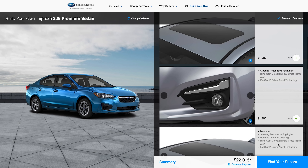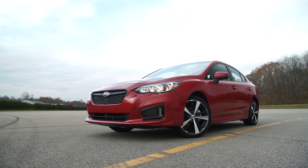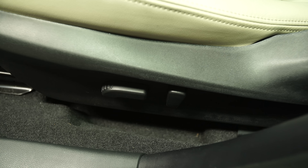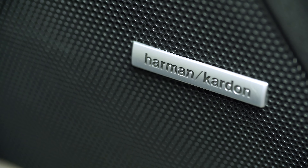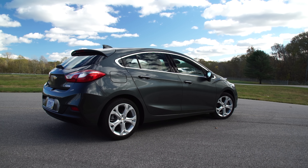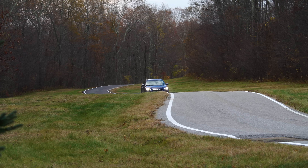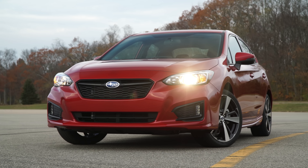Going with a mid-level Premium sedan and adding EyeSight and blind spot monitoring brings the price to $23,410. The fifth door adds $500 more. Getting a Sport adds a push-button ignition, the bigger touchscreen, and all those go-faster-looking bits. The Limited adds a power driver's seat, leather, and automatic climate control. This top-trim Limited hatchback with EyeSight, the Harman Kardon stereo, and a moonroof costs $29,260 — but a loaded Volkswagen Golf, Mazda 3, or Chevy Cruze hatchback cost about the same. The Impreza suggests a bright future for Subaru, combining the brand's traditional values of safety and practicality with newfound levels of refinement and just plain niceness. For more on compact cars, check out consumerreports.org.